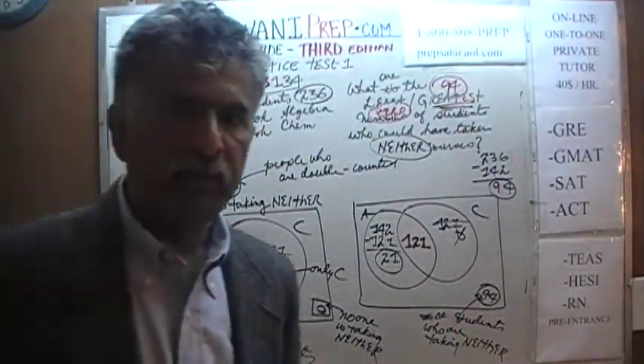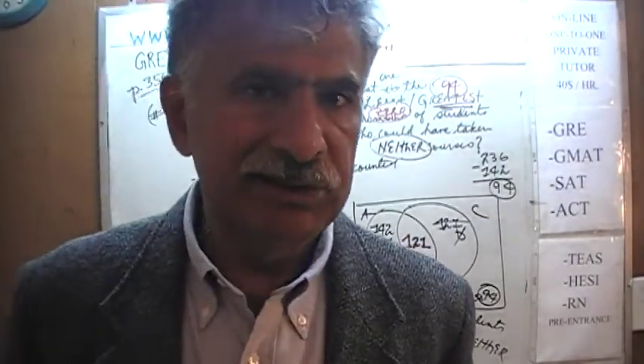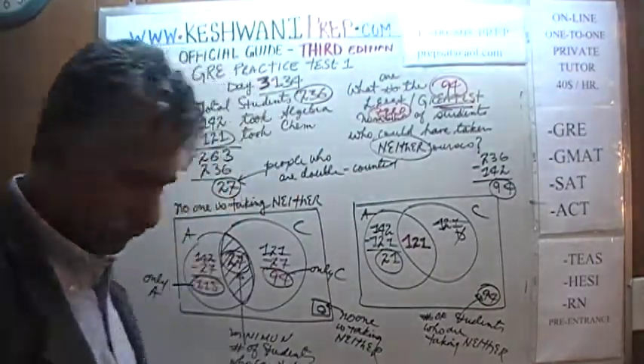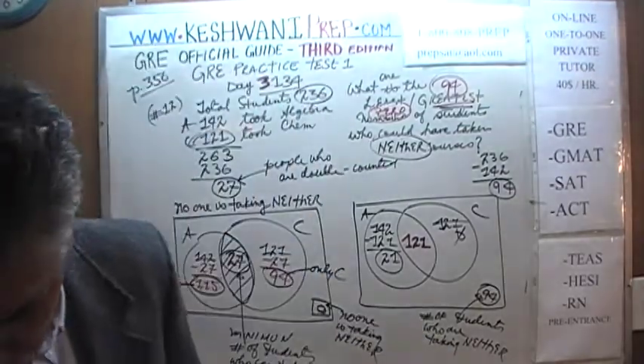It is very important to pay attention to the wording. In these kinds of questions, one word can change the entire meaning of the problem. You have to read carefully as to exactly what is being asked.